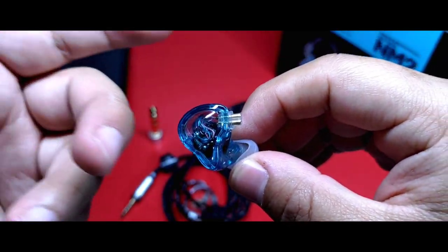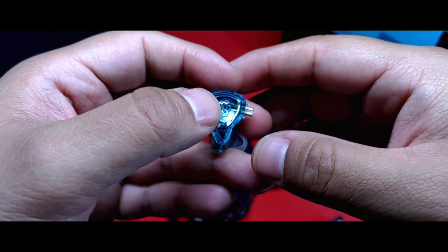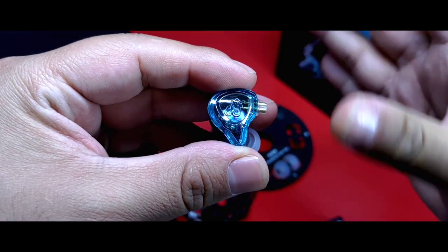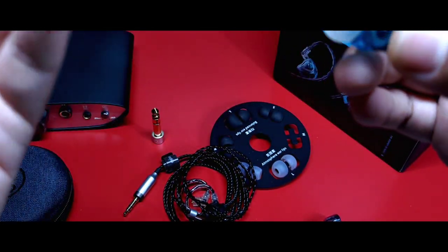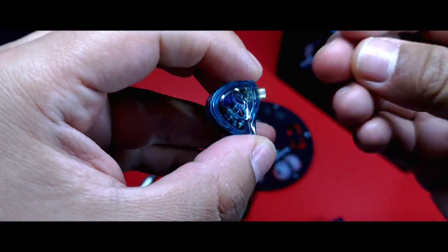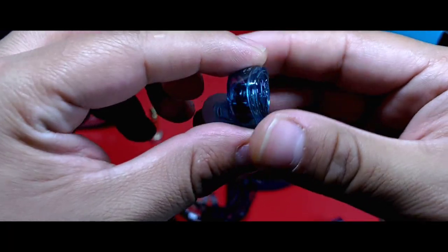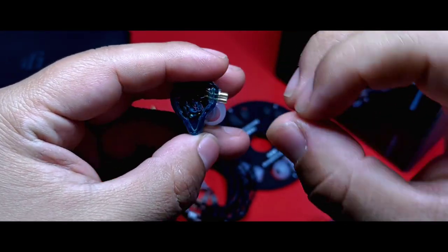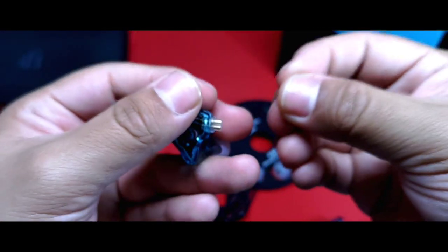En ciertos auriculares el aspecto de ese controlador es, cuando no está bien trabajado, algo metálico, con cierto toque artificial. Pues bien, es lo que percibo en los NM2. Nos encontramos con un auricular con un perfil neutral pero con un muy ligero toque frío. Su naturaleza es muy detallada, cristalina podría decir, ya que deja entrever detalles pequeños y finos. Creo que por esta situación como uso de monitor vendría bastante bien. Su perfil es en U, una U un tanto achatada, como veremos al describir cada frecuencia.